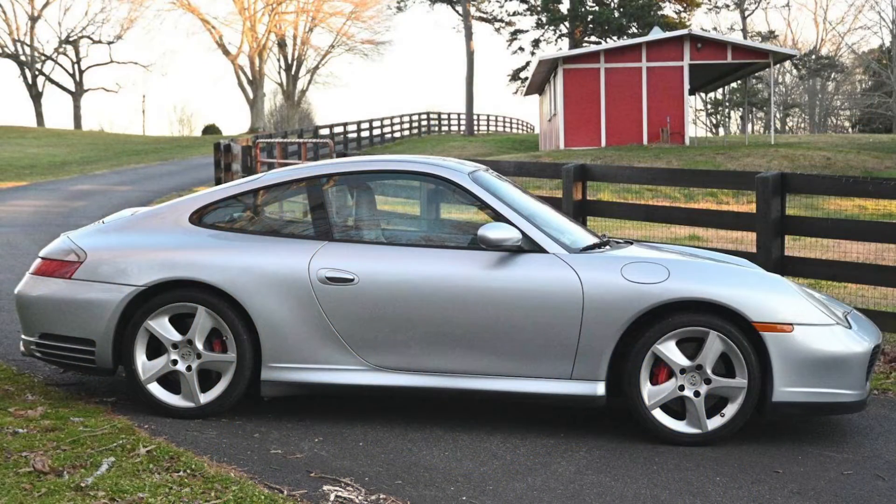On Cars and Bids, a nice 2003 911 C4S Coupe with the X51 kit sold for $31,996. This 110,000-mile example was a good buy.